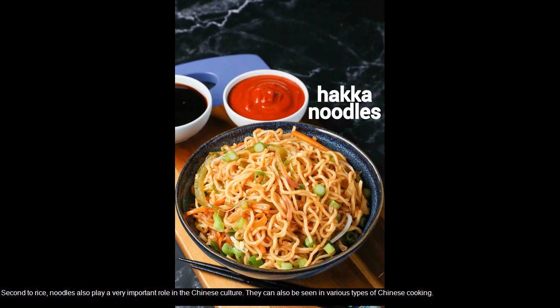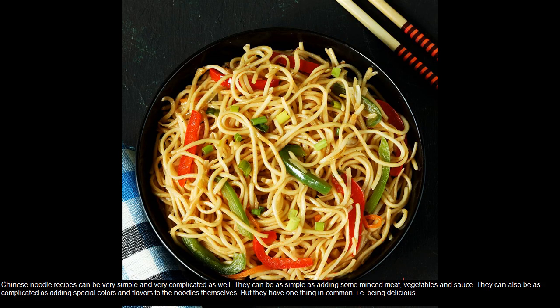Second to rice, noodles also play a very important role in Chinese culture. They can also be seen in various types of Chinese cooking. Chinese noodle recipes can be very simple and very complicated as well. They can be as simple as adding some minced meat, vegetables, and sauce.